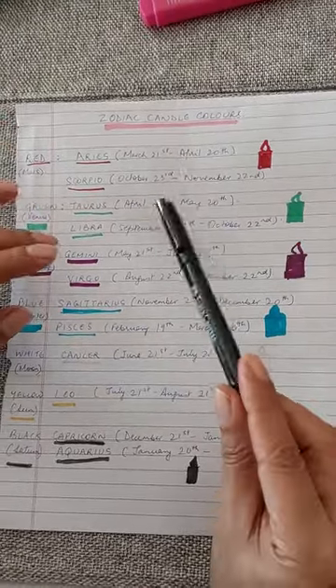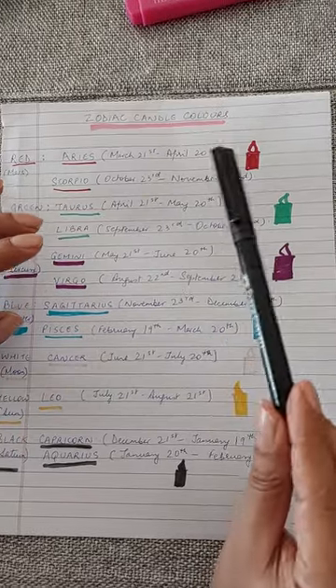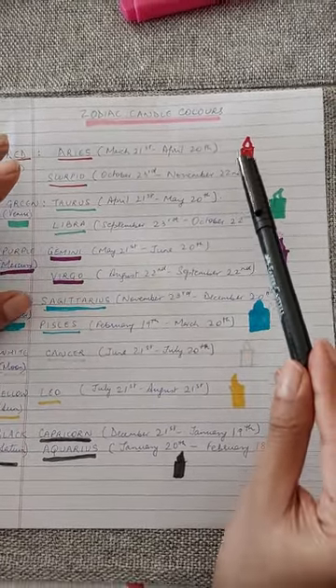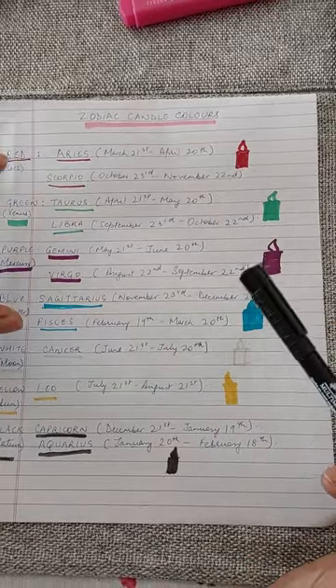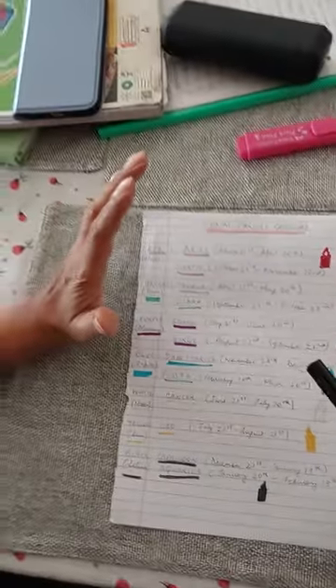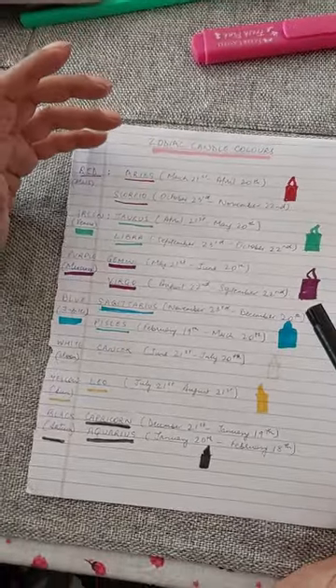For your personal power candle, tea light candles will not work, and tapering candles will not work — they have to be pillar candles. The size of the pillar candle can vary; that depends on your budget and what you can afford to store.